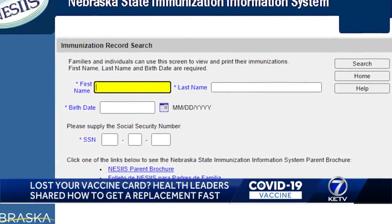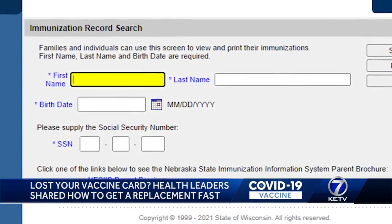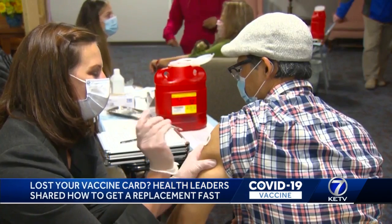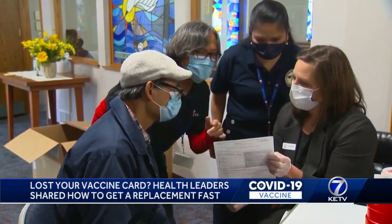DHHS says you can also go online to Nebraska's state immunization information system, but you'll have to give your social security number to get access to your records. If you'll need a third dose or booster shot, you'll need to have the card on hand — so do not get it laminated.